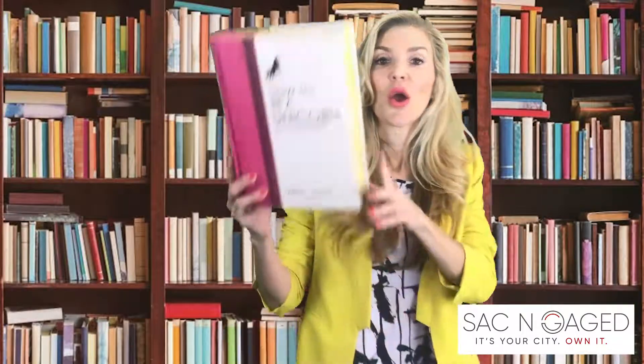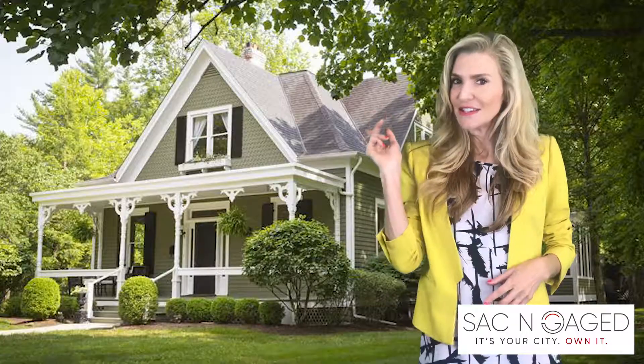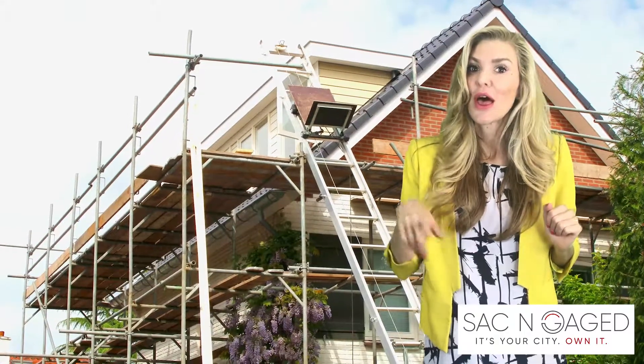They say you shouldn't judge a book by its cover, but quite often people do. So my question to you is, what do people first think when they see your home? Is it charming? Is it interesting? Or does it need a little sprucing up? They say a buyer's first impression is everything. So on this video, I'm going to give you a few tips to bring instant curb appeal to your property without breaking the bank.